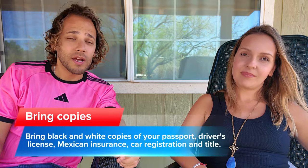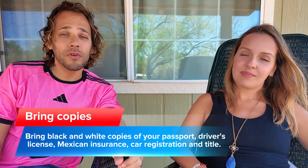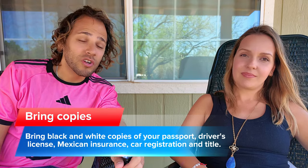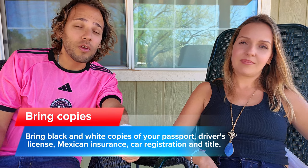When getting your car permit and visa, they will ask you for copies — black and white copies of your passport, your license, your insurance card, your registration, and your title. Make sure you have at least two to three extra black and white copies of each document. Also keep them in different locations, like one set in your luggage and one in the car.